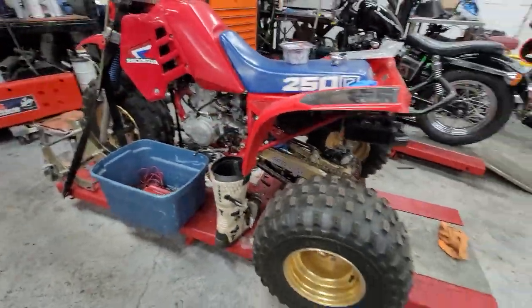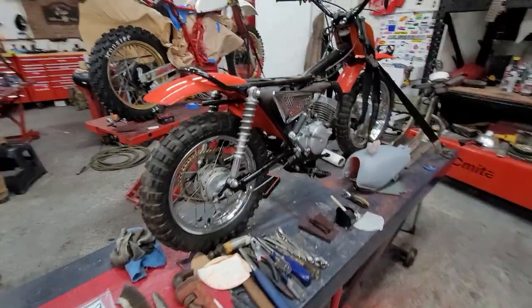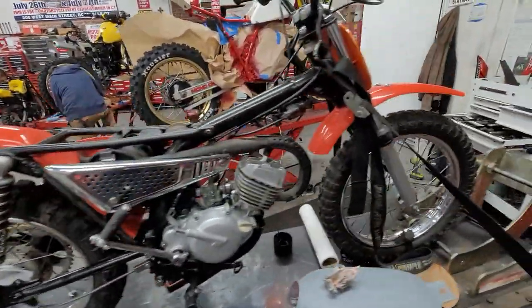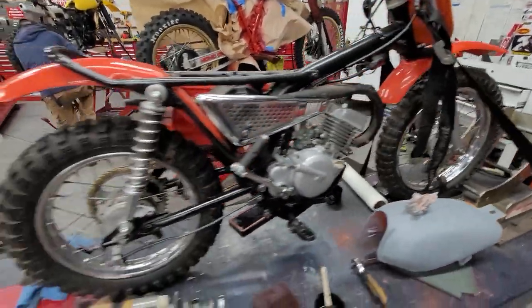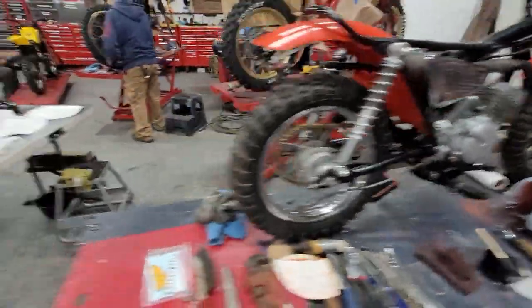We'll be doing some killer videos on all these. We've got an MR-50 Billy going through — Manic Mechanic had this right down to the crank, completely rebuilt this thing from a pile of parts, and it's looking pretty good.